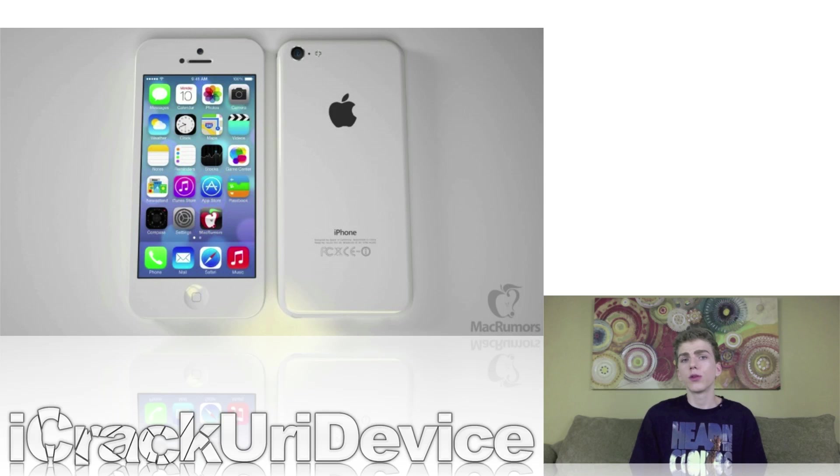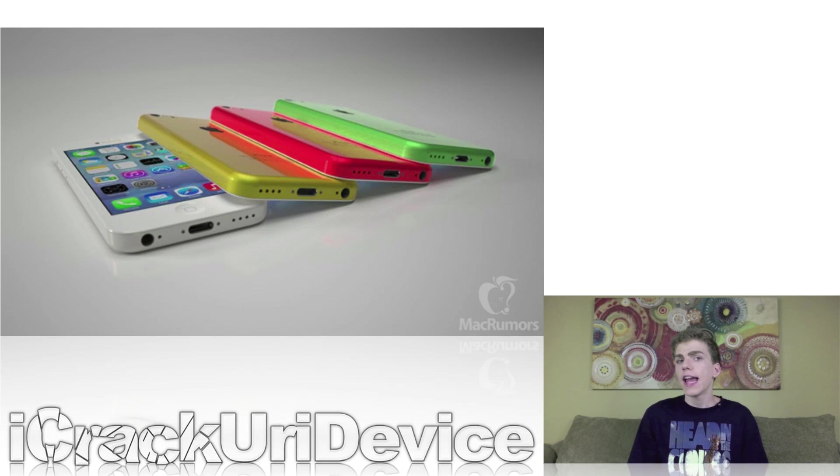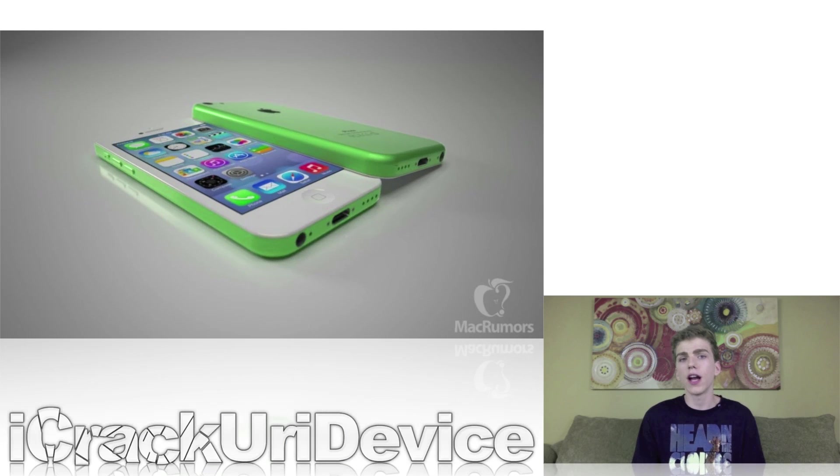So earlier this week, following the recent rumors surrounding the possible lower-cost iPhone, Mac Rumors posted several high-quality renderings of the physical features that such a device may very well embody. In addition to a lower-cost iPhone with a silver or white backing, one of the images depicts several iPhones in yellow, red, and green. The renderings seemed to closely match the measurements and proposed physical features outlined in earlier leaked design drawings. These new images highlight the lower-cost iPhone as somewhat of a hybrid between the current iPhone 5 and the fifth-generation iPod Touch.